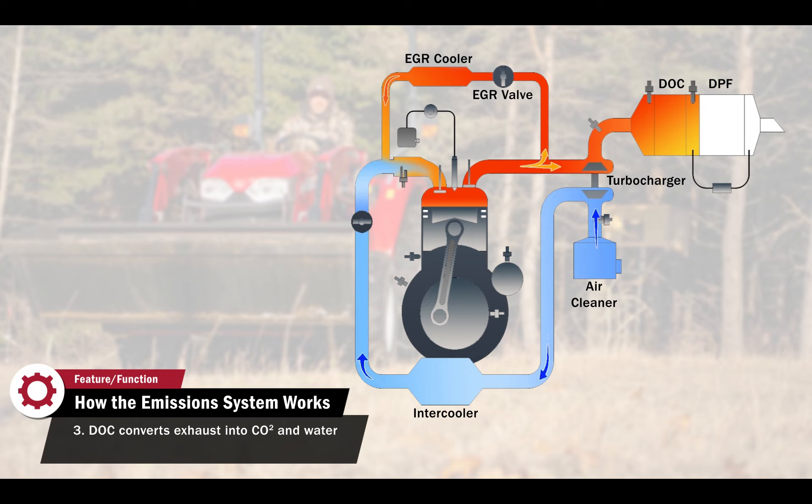The exhaust not routed through the EGR moves to the DOC. This is a honeycomb-shaped ceramic filter covered in precious metals. As exhaust gas passes through the DOC, it is turned into carbon dioxide and water. This is important for the next step because vapor present in the diesel particulate filter will interfere with its ability to collect particulate matter — what is commonly known as soot.